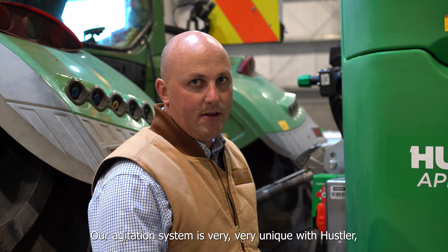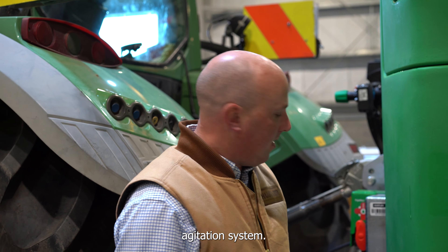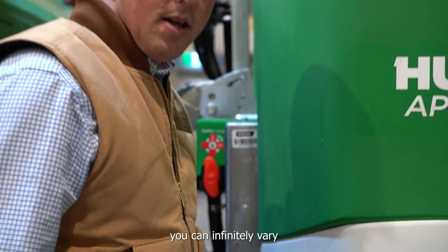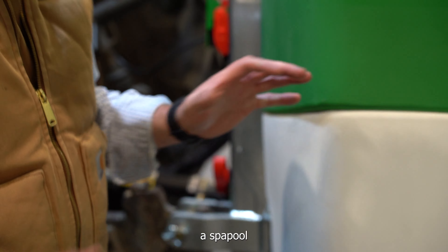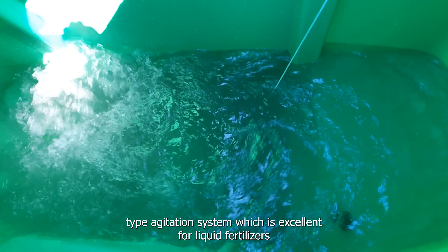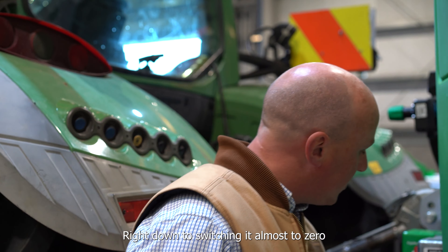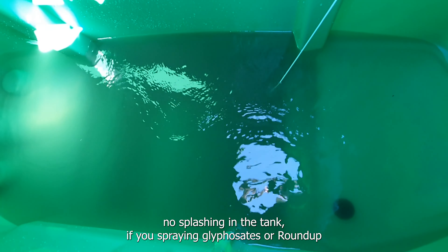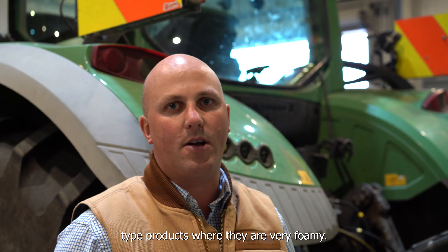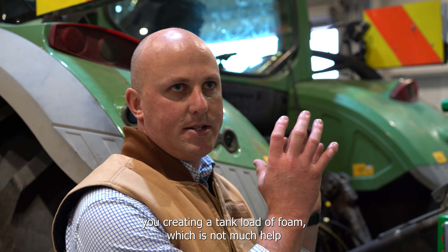Our agitation system is very unique with Hustler — we call it Mix-Max, a trademarked agitation system. With this tap you can infinitely vary how much agitation you want in the tank, from a strong agitation excellent for liquid fertilizers or powder products that are hard to keep in suspension, right down to switching it almost to zero so there's no splashing. When spraying glyphosate or Roundup-type products that are very foamy, switching the agitation right down prevents you from creating a tank full of foam.